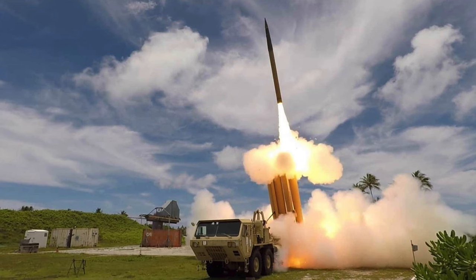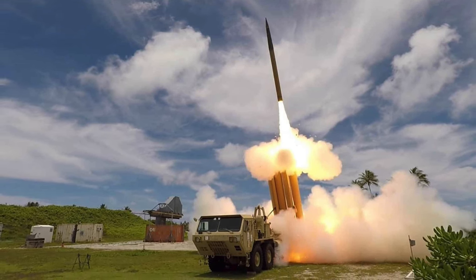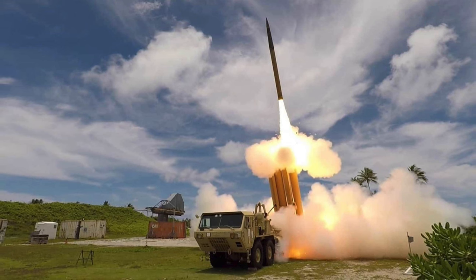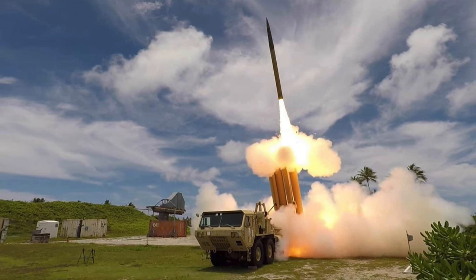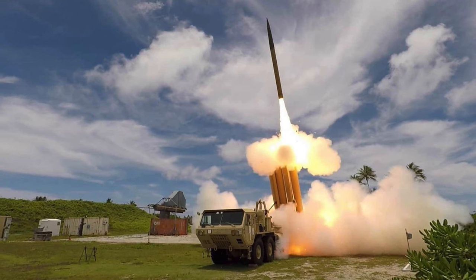The radar passes information related to the threat, such as speed and trajectory, to the battle manager. The battle manager is basically the brain of the system; it extrapolates the information received, predicts the path of the incoming missile, and directs interceptors against it.